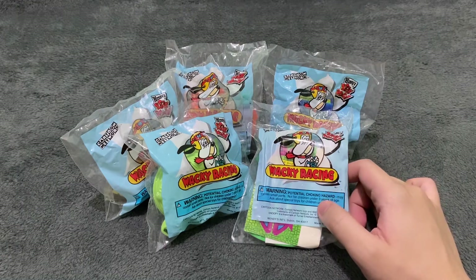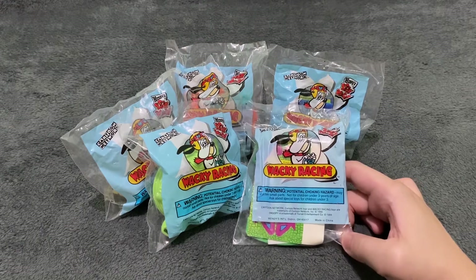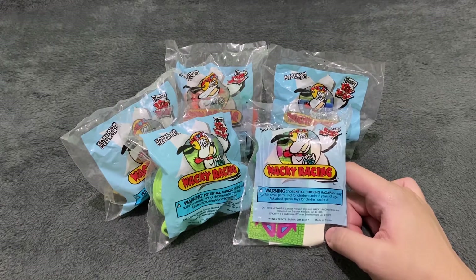They are all Hanna-Barbera characters, you know, during the time when they were very popular. So anyways, let's not waste any time further and let's start unboxing these toys.